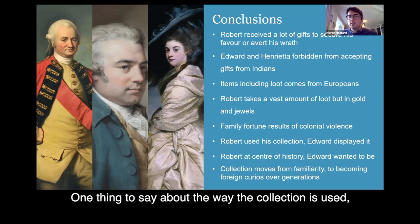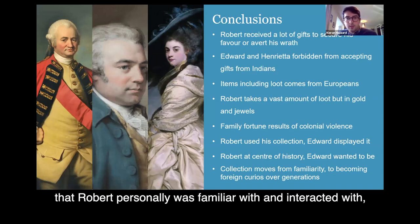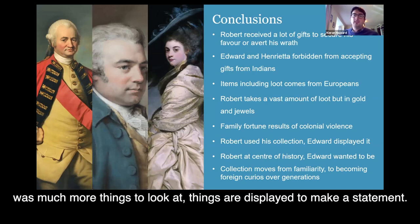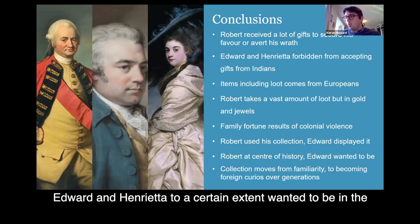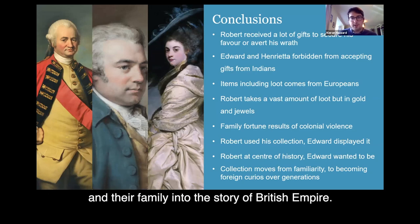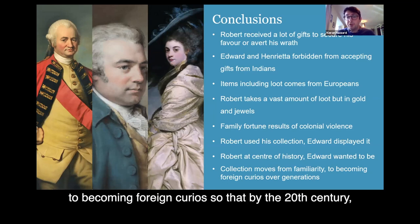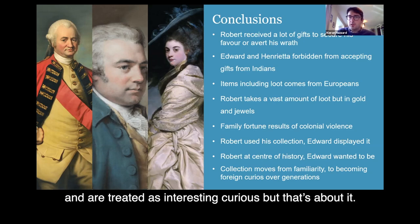One thing to say about the way the collection is used: Robert definitely used his collection — there are items which Robert personally was very familiar with and interacted with, which isn't true of Edward. Edward and Henrietta's collection is much more things to look at, things displayed to make a statement. Robert was at the centre of the history, and I think Edward and Henrietta wanted to be, and the display of the collection in a museum is about trying to bring them and their family into the story of the British Empire. Over the generations after them, the collection moves from familiarity to becoming foreign curios, so that by the 20th century the purpose of a lot of the objects is unknown, how they were acquired is absolutely unknown, and they are treated as interesting curios but that's about it. Thank you.